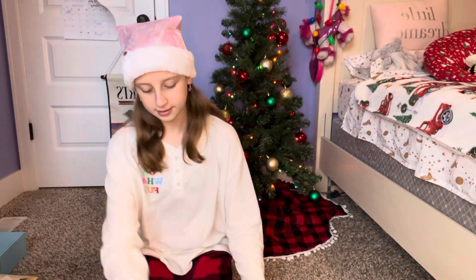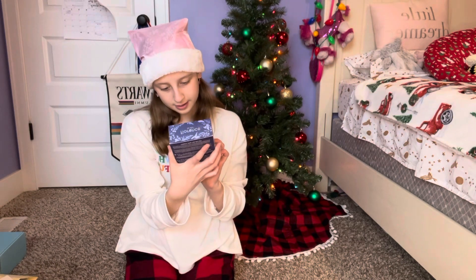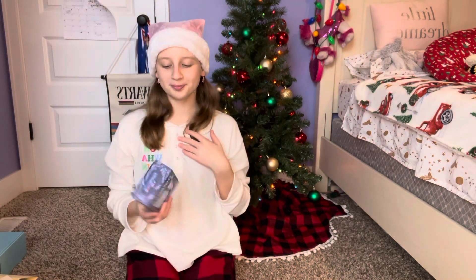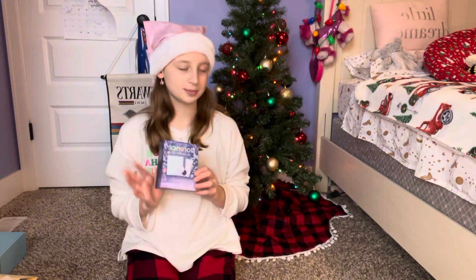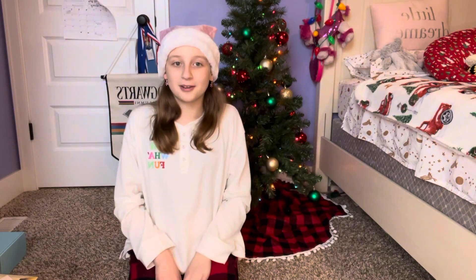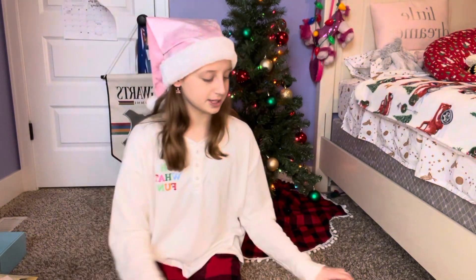And then the last thing is this Florence by Mills Treat Yourself set. So it comes with a Let It Glow peel-off mask, a lip mask, and dry patches. I'm super excited to use this. I'm probably gonna do a video testing these out. And I'm on break for two weeks — I have this week and then the week after that because our school went on break later this year. So I'm gonna have a lot of time to test all this stuff out. That was all that was in my stocking — it's actually a lot of stuff.